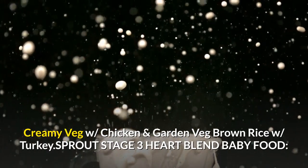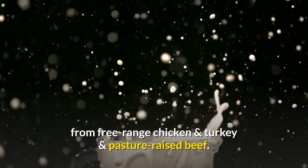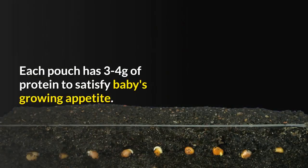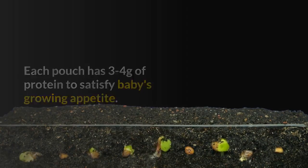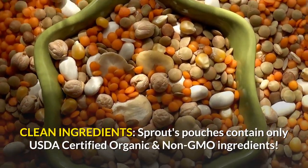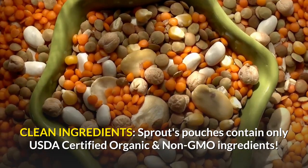Sprout Stage 3 Heart Blend Baby Food. We combine organic fruits and vegetables with protein from free-range chicken and turkey and pasture-raised beef. Each pouch has 3 to 4 grams of protein to satisfy baby's growing appetite. Sprout's pouches contain only USDA Certified Organic and Non-GMO ingredients.